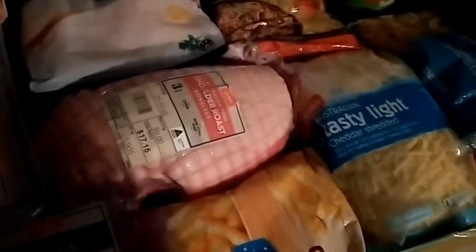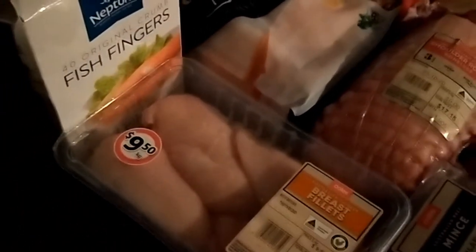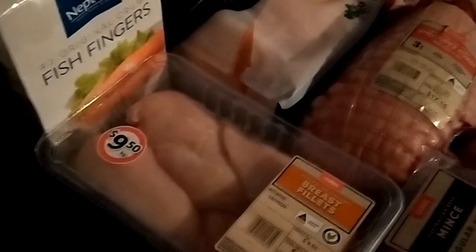Just the usual kilo bag of frozen chips to keep in the freezer for easy nights, a large piece of shoulder pork for roasting and also pulled pork sandwiches one night, a kilo bag of frozen fish fillets — that was actually two dollars off — and some fish fingers for the freezer for quick and easy nights that the kids can also heat up for snacks.